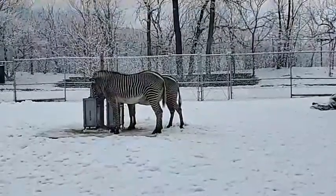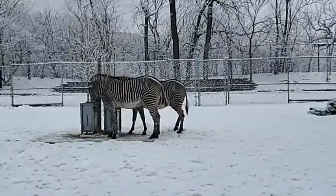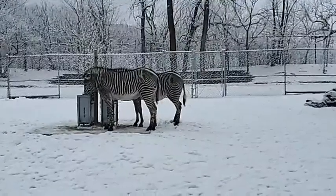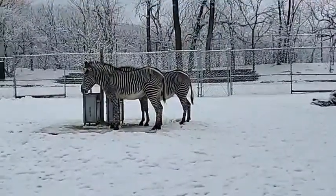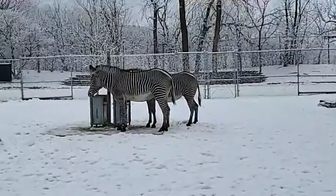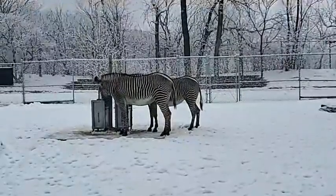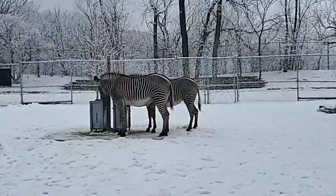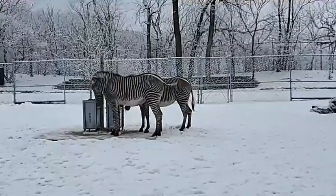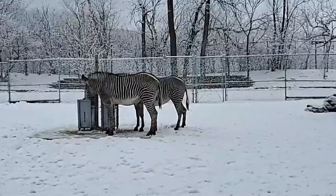Today what we wanted to talk to you all about was why zebras have stripes. It's a question that people have been exploring for over 100 years. There's actual real science going on right now to help answer these questions — it's not just a rhetorical question. There are three more widely accepted theories at the moment.